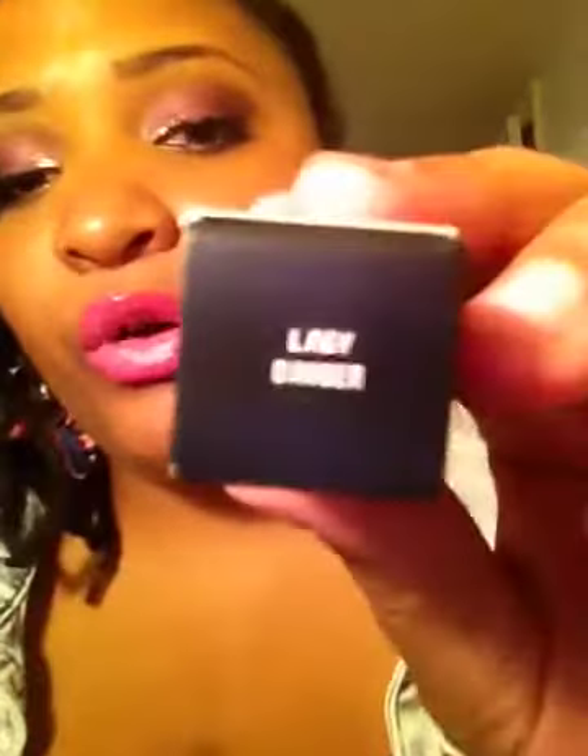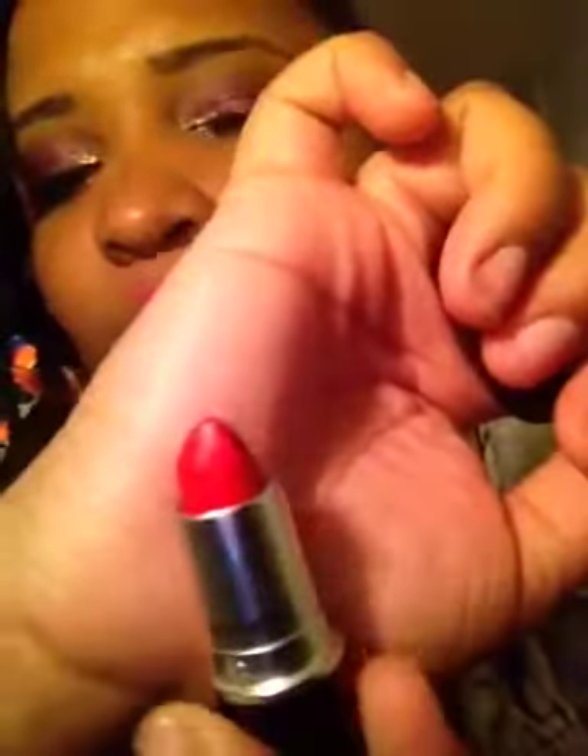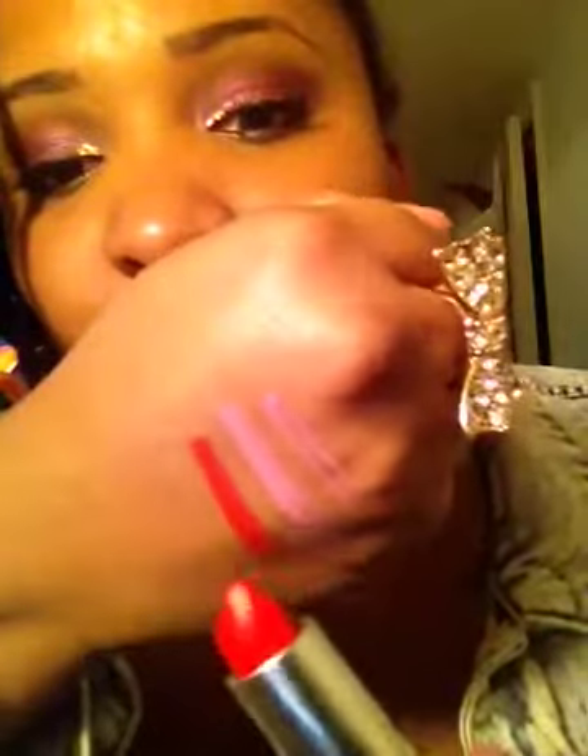The next one I got is Lady Danger. As y'all know, I love Ruby Woo, and I was looking for a nice orangey-red type lipstick. So here's that — it's matte. What a gorgeous color. Can't wait to wear this for the summer and spring. So that is Lady Danger.